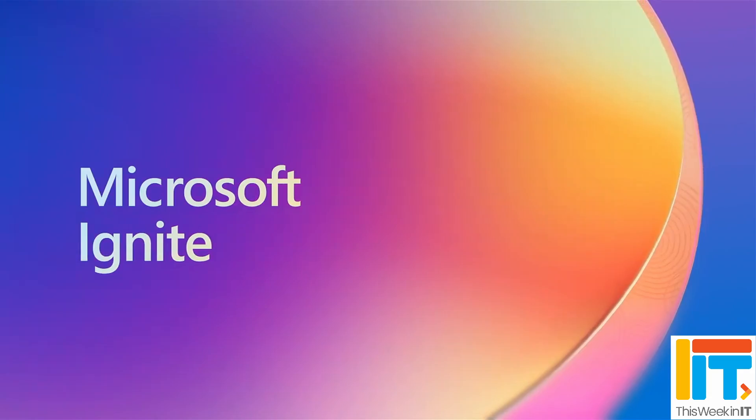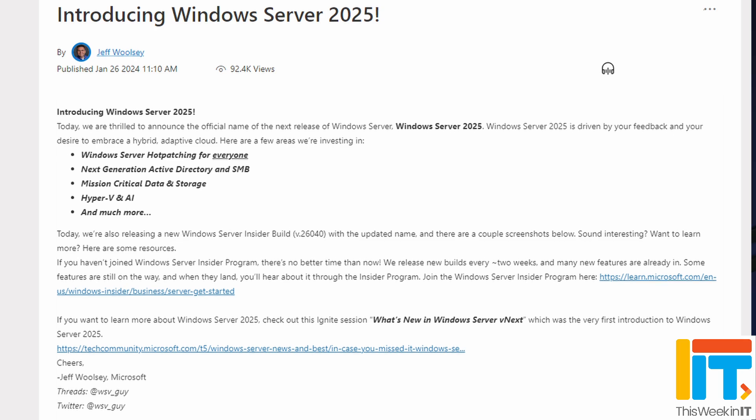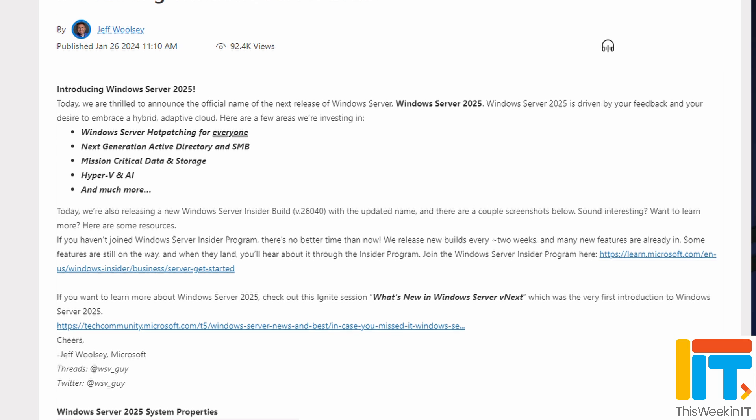Microsoft started to tease the new features coming in the next version of Windows Server at Ignite last year. At that point it was called Windows Server vNext, but this week Microsoft announced that, surprise surprise, it's going to be called Windows Server 2025 and should be generally available this autumn. This is the next version on the long-term servicing channel, and probably the most significant update since Windows Server 2016. Let's talk about what I consider the four most important features.